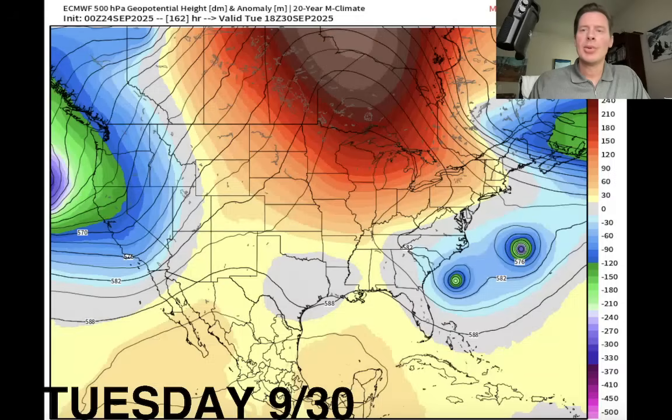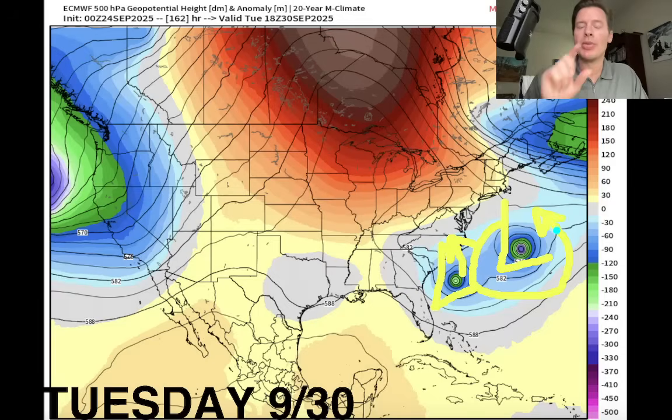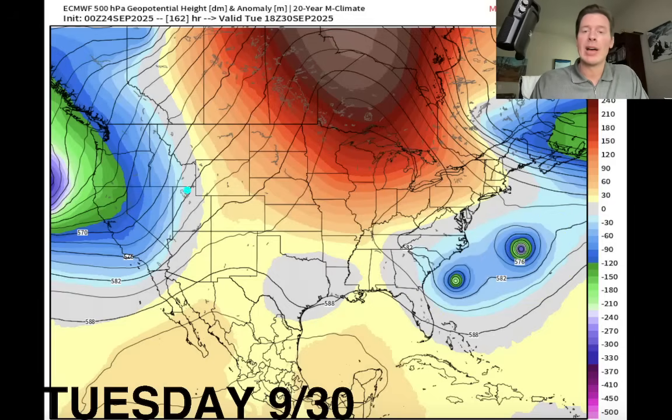So this is Tuesday the 30th — a key time frame. Really cool things to show you here. There are actually two tropical systems, potentially tropical storm or hurricane strength, dancing off the coast of the Carolinas. Not sure what's going to happen — this first one might make landfall or it could get pulled around into what we call a Fujiwara effect with these two, where they kind of dance. So that'll be an interesting setup — we'll have to wait and see how that plays out.